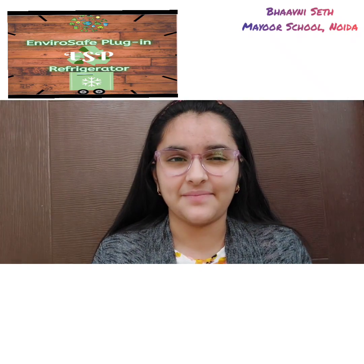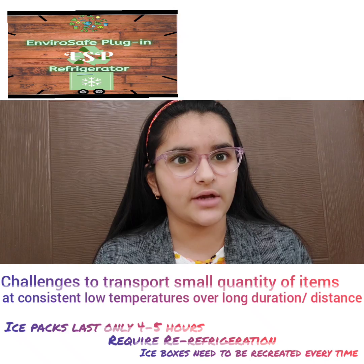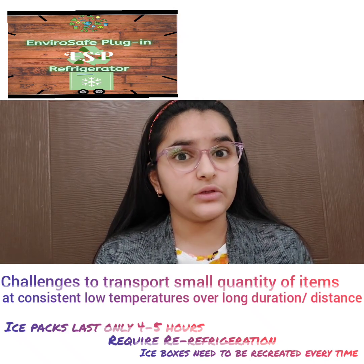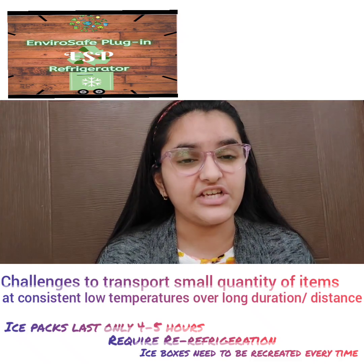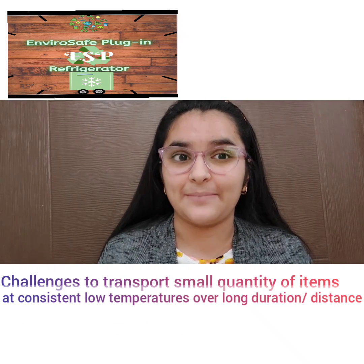Hello to all from Bhavni said. Have you ever wondered that the insulin injections you ordered were delivered to you at the right temperature, or the blood samples you sent were delivered to the test lab at the right temperature? Have you ever experienced a foul smell from the fresh meat you ordered, or feared that the ice cream cake you are sending across the city might melt?